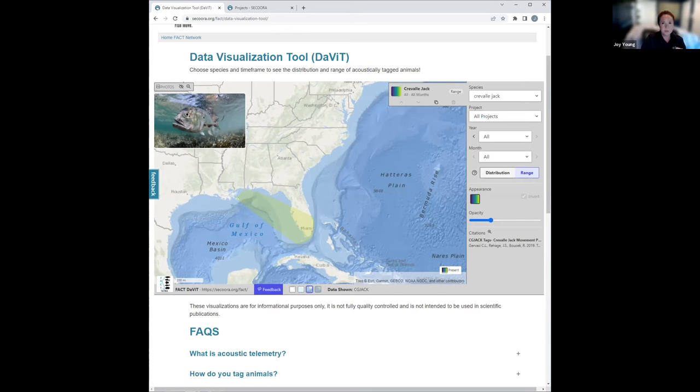Scenario two: my agency is contemplating a change in regulation, like opening a fishery earlier or shifting stock lines. I'm interested in knowing where the animals are and how the distribution changes in time. In this case, I'm going to use cobia. I'm going to make a couple of layers — I'm interested in cobia distribution in the earlier months, say January to April.